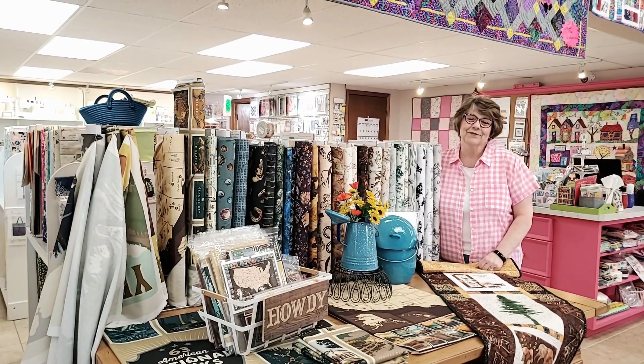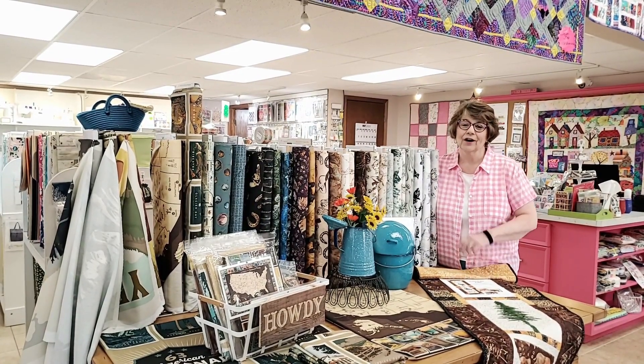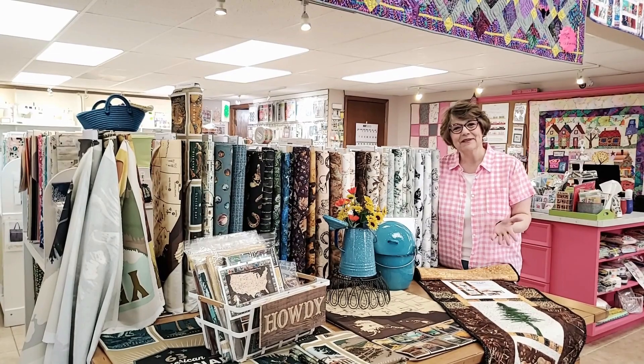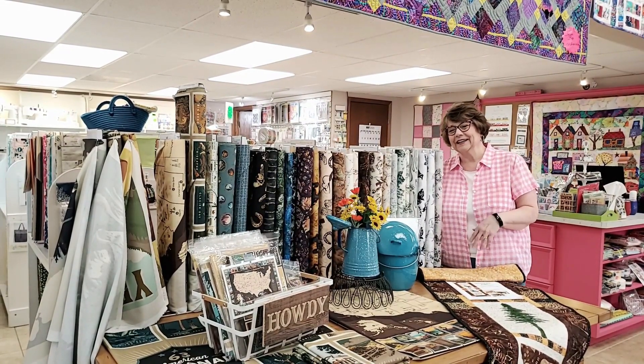Good morning. I'm Nancy with Four Winds Quilting and we are here doing the Breeze for you this week. I apologize for our mini week lapse — the store has just been busy. We had a quilt retreat and a couple of deadlines we had to meet, so that just takes priority.